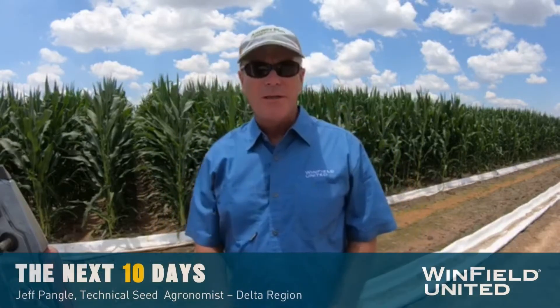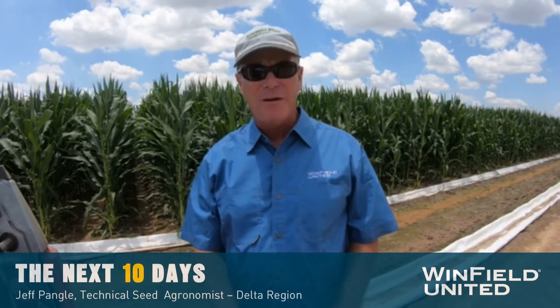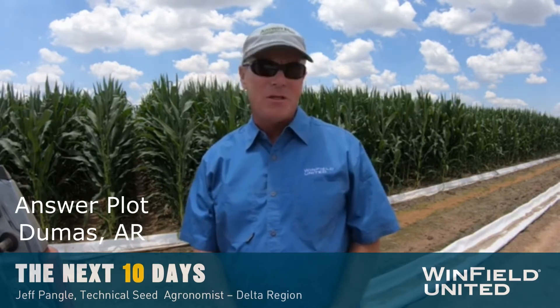Welcome back to the tailgate tours. I'm Jeff Pangle, technical seed agronomist for Winfield United for the Delta region, coming to you today from the answer plot at Dumas, Arkansas.